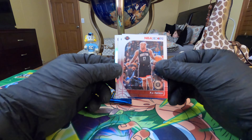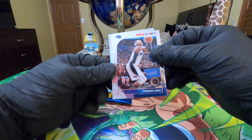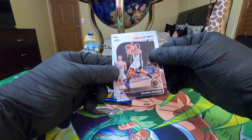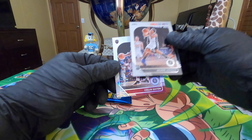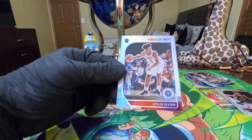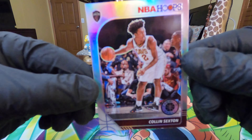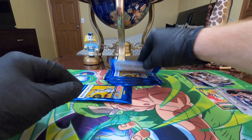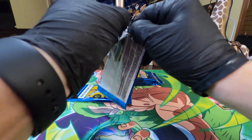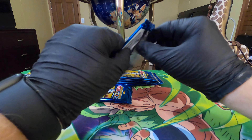I guess you would call that a true silver - PJ Tucker, Terrence Ross, Kelvin Johnson, and it's another Cavalier, Colin Sexton. Really nice cards. I just hate that it's the wrong players - this is a Cleveland Cavaliers box.